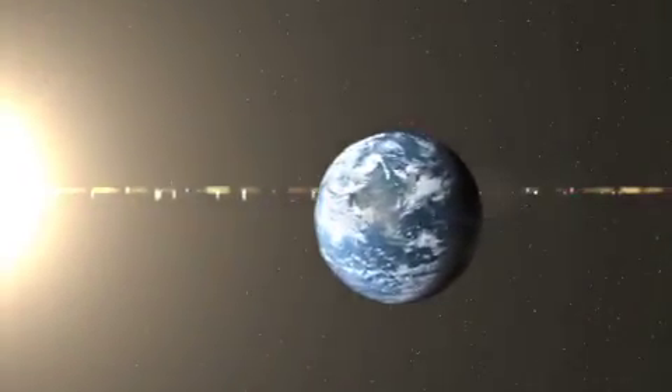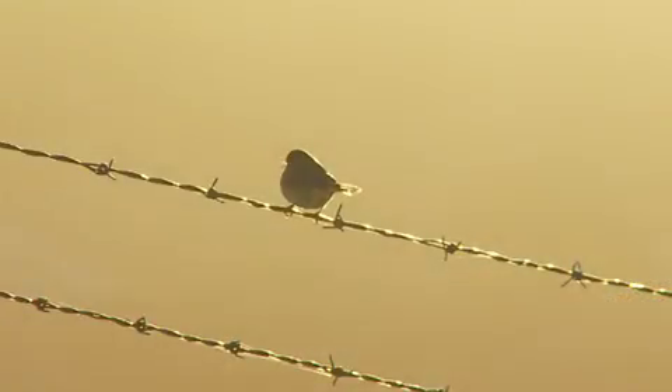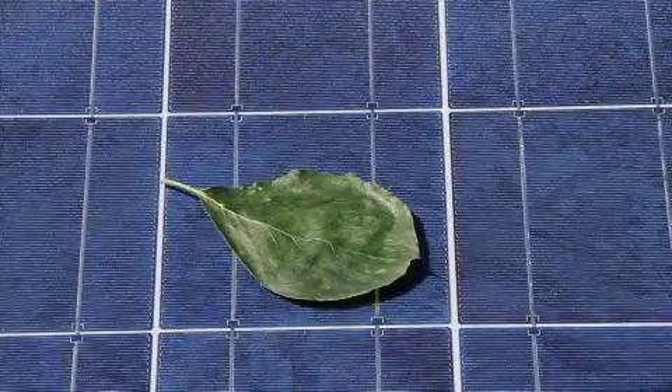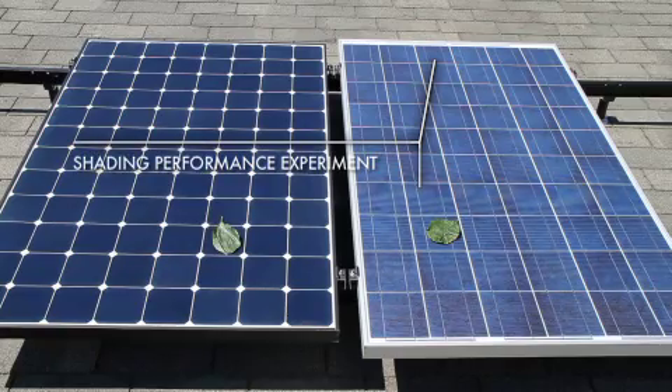In the real world, solar panels regularly undergo partial shading — sticks, leaves, dust, even bird droppings. And what happens when a solar panel is partially shaded? That depends on which solar panel. For some, a shaded cell can lead to significant power loss.